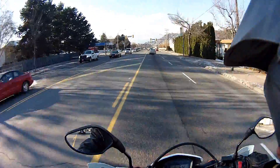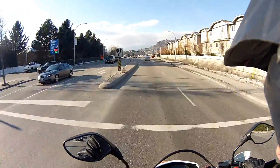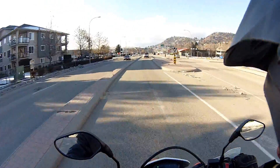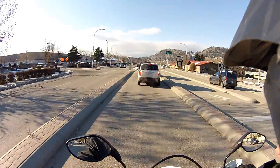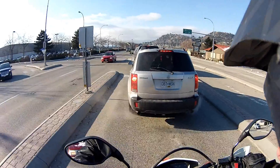So this is the coldest that I've ridden in. I think before this, last year, the coldest that I rode in was minus seven, something like that. A few degrees really make a difference.